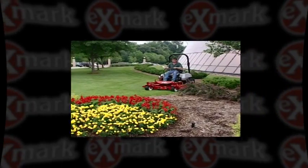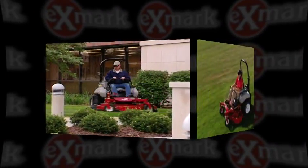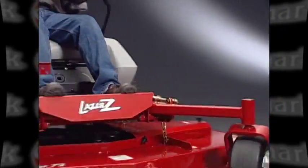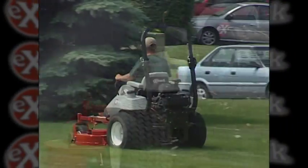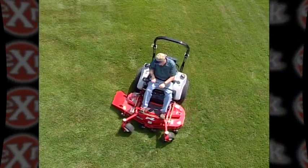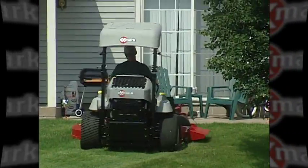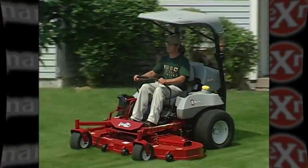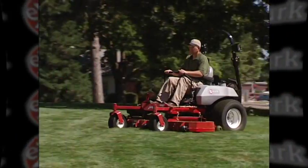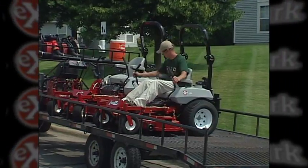Ever drive by a commercial property and catch yourself admiring the beautifully manicured landscape? The landscape professional that mowed the grass probably used an Exmark riding mower. Exmark revolutionized the commercial landscape industry with its zero-turn technology in 1995. This maneuverability results in more grass being cut in a lot less time. Couple this speed with durable commercial grade construction and you can see why Exmark is the number one choice for commercial landscape professionals who rely on their mowers to earn a living.